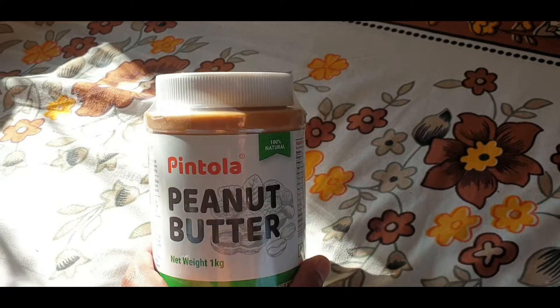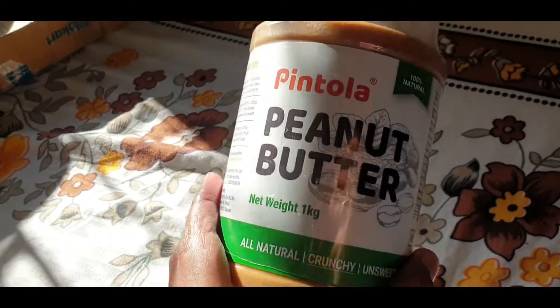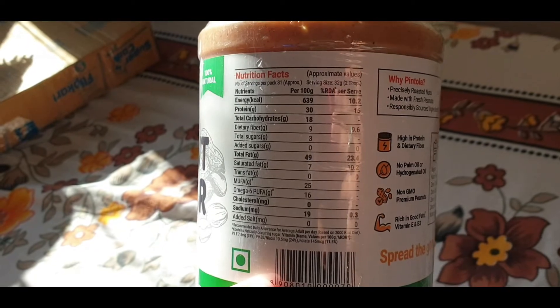It is the best. If you are on fat loss or weight loss, you can take it on roti, but not too much, because the calories are around 6.39 grams per gram. You need a 7,500 calorie deficit for 1 kg of weight loss.